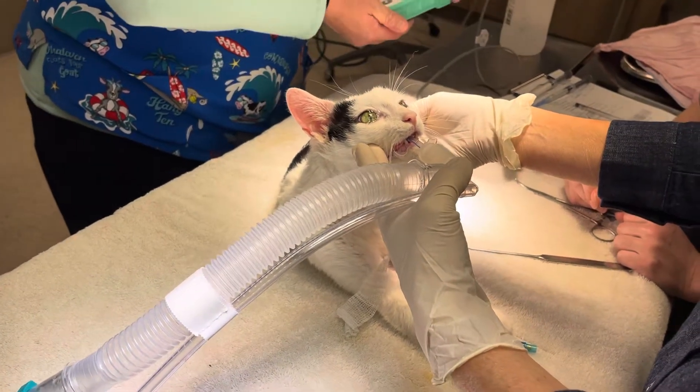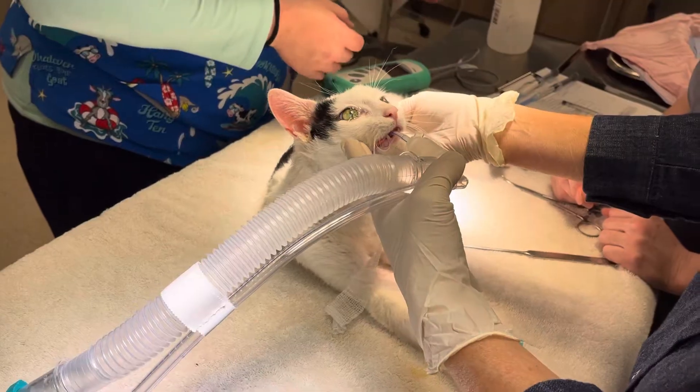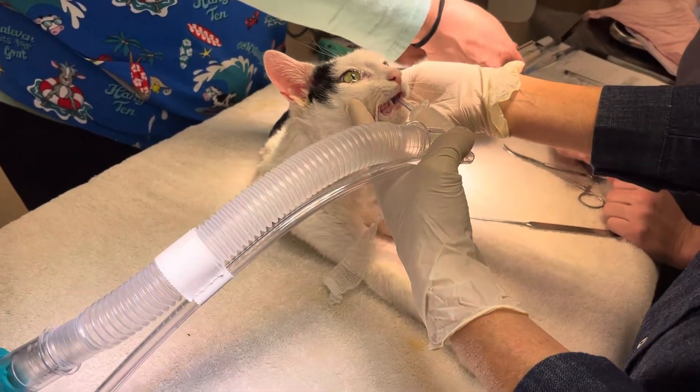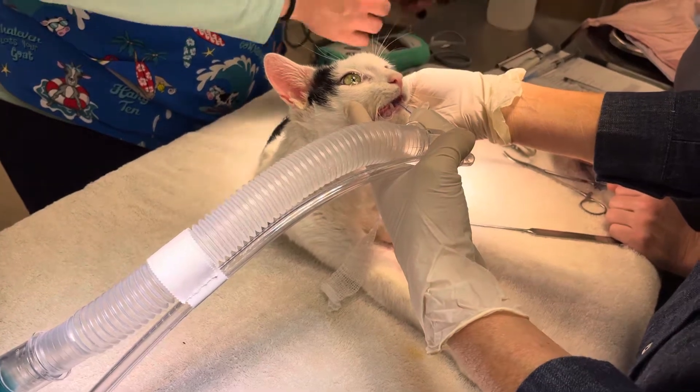So we are intubated under general anesthesia. And as I was intubating, I saw a polyp in the mouth — so behind the soft palate. We are going to take that out right now.